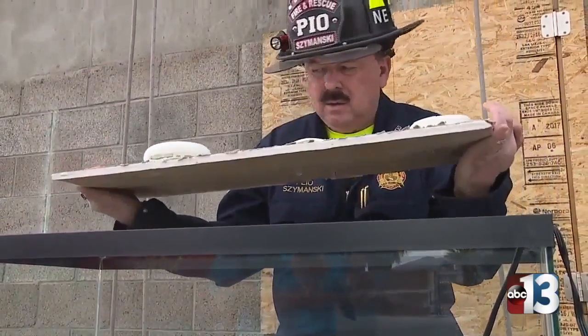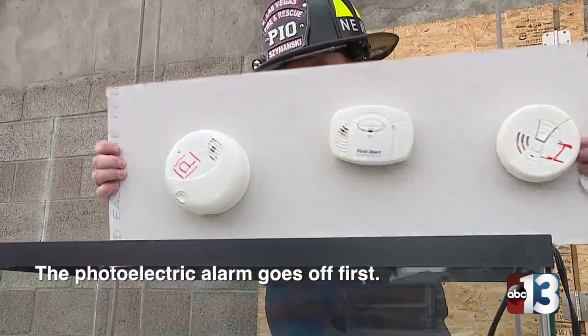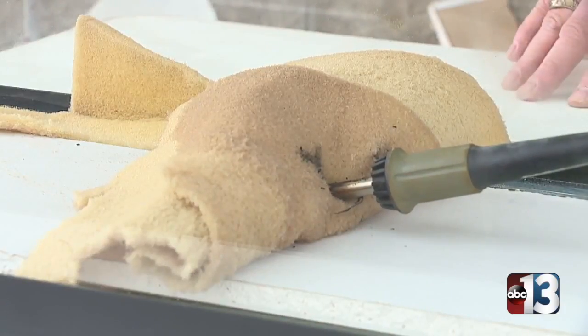So the alarm went off, and it's the photoelectric alarm that went off. The photoelectric picked up — little bits of smoke went through the electric eye, and it was picked up.